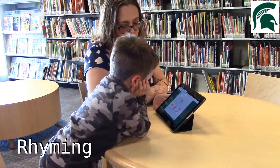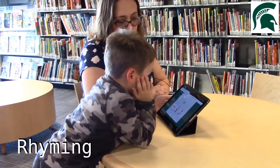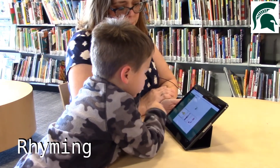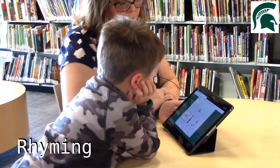Point to the picture that rhymes with B. Key. Man. Sock. Yes, B and key rhyme.